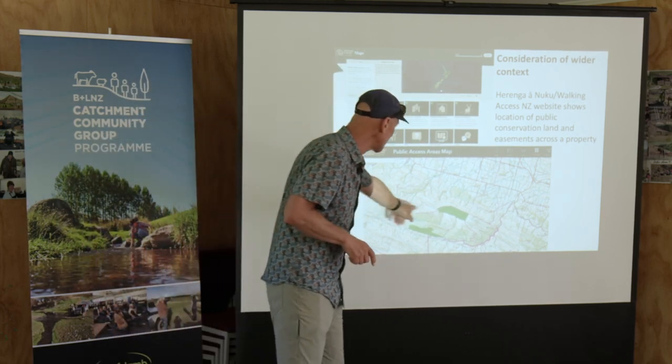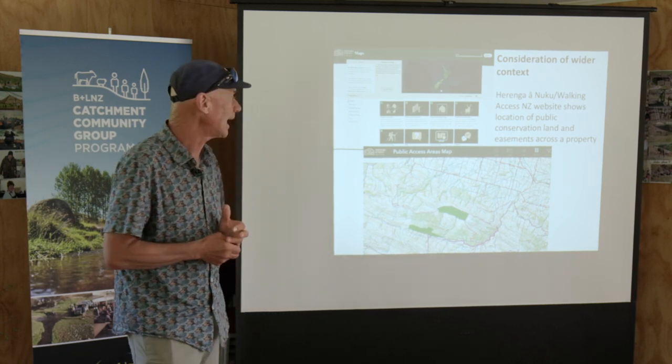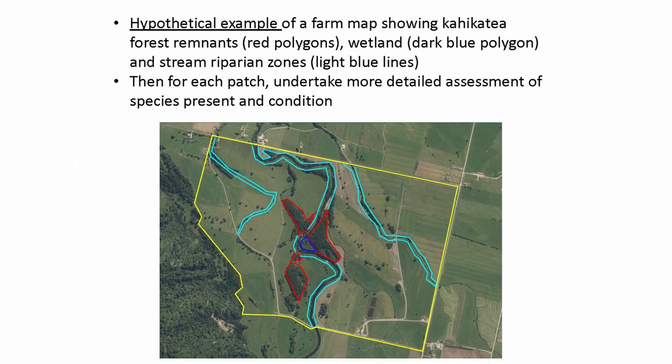These maps are really good because they show all the public easements, public roads, paper roads, Queen's Chain, and all those sorts of things. So if you're not sure what's on your farm, they're really worth having a good look at.